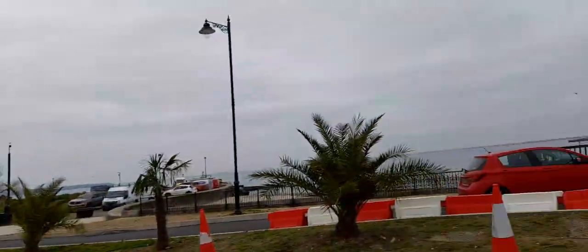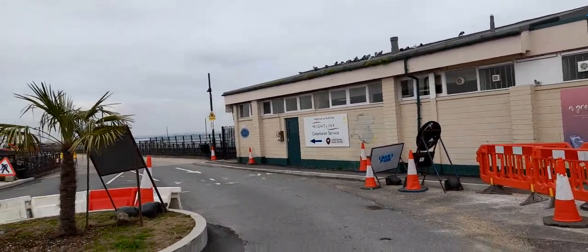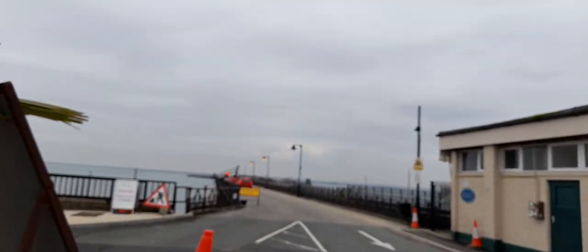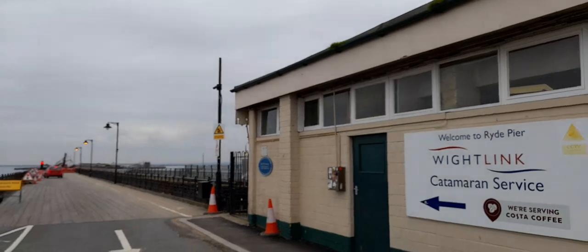Hi, welcome back to Rebecca's Travels, or if you're watching my lifestyle channel, welcome back to Rebecca's Lifestyle. This is the Ryde Part 3 video. The weather again today is cloudy but dry, which is good. I'm going to show you around the seafront, so please subscribe, and a big thank you for doing so. Pedestrians can also walk along the pier as well, which is nice.